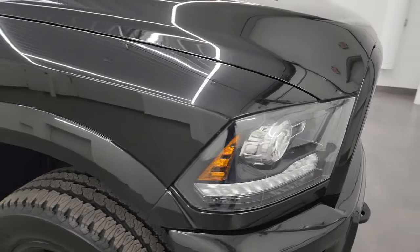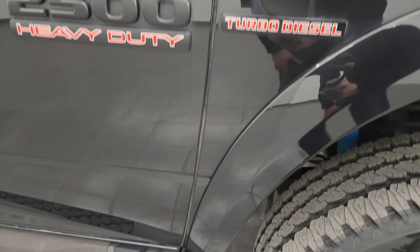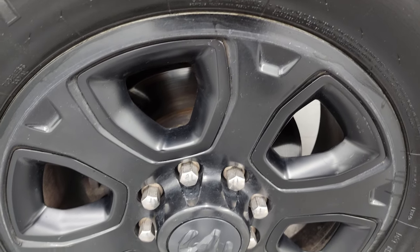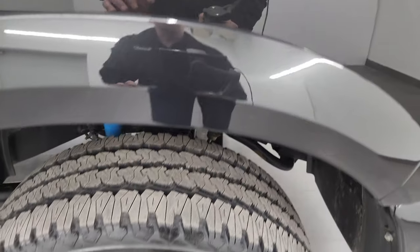Coming around to the passenger side, no major dents or dings on the fender. You get the blacked out Ram 2500 and Cummins logos, part of that Sport Appearance Group. The passenger side front wheel has no major scuffs or scrapes. Brilliant black crystal pearl — just check out this color. You can see all the metal flake in it: teals, purples, blues. Really a neat color, especially in the sunlight. Just look how clean that clear coat is.